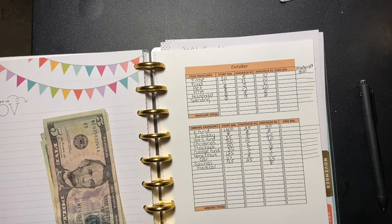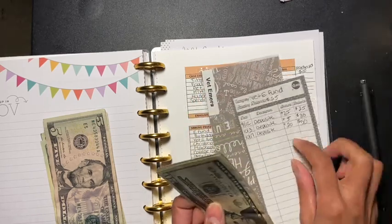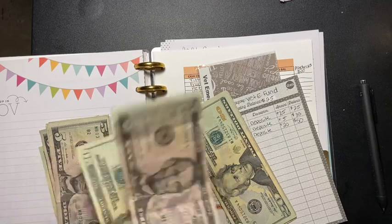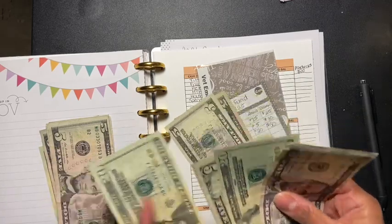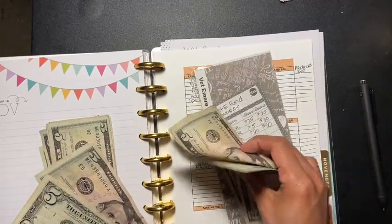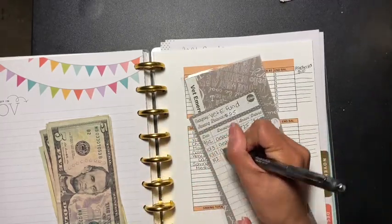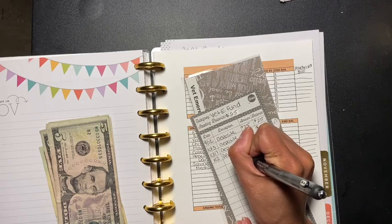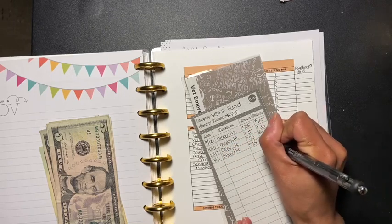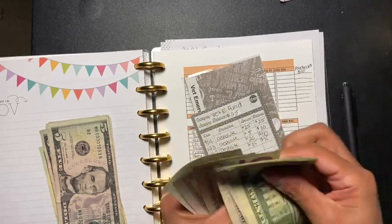And then the next one is going to be vet emergency. Vet emergency is right here because my baby needs to go to the vet, and it is getting 25 dollars as well. Plus 25 equals 75 — so 20, 40, 50, 60, 75.